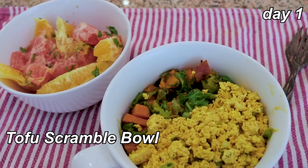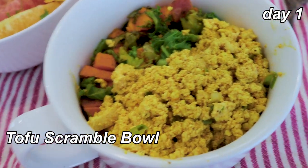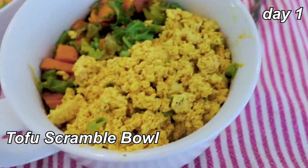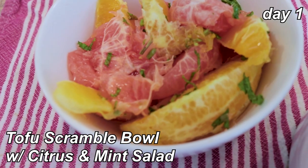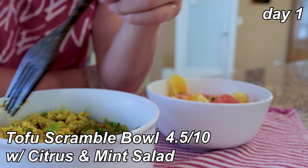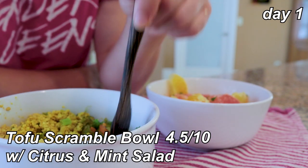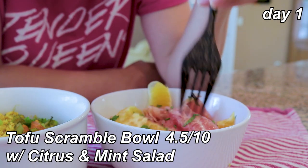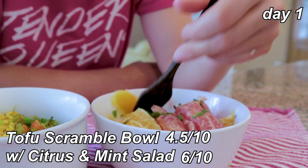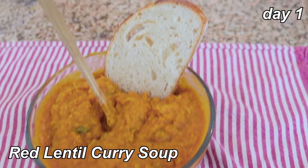This is day one breakfast — tofu scramble bowls with sweet potato and kale, and scrambled tofu. Then we have a citrus and mint salad. The tofu scramble is maybe a four or five out of ten — it's not very flavorful and I don't really like scrambled tofu that much. The citrus salad is about a six — I like the fruit. Lunch is red lentil curry soup with some sourdough toast.